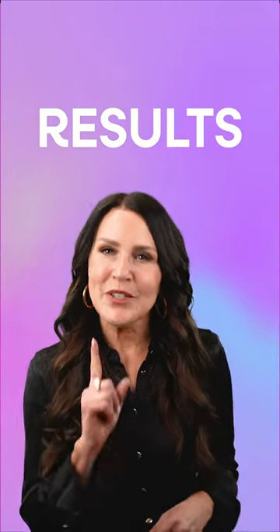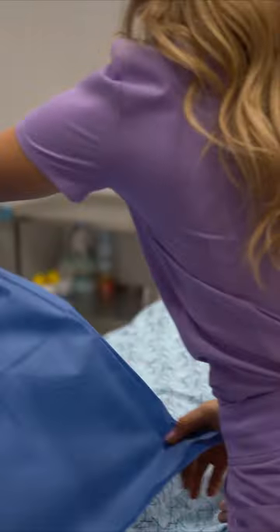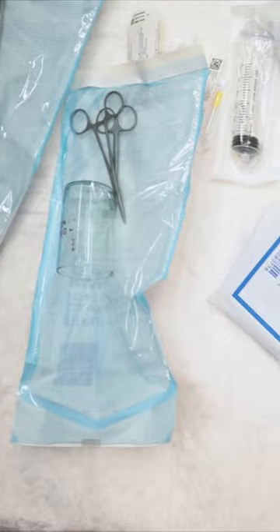At Bell Medical, our BellSculpt procedure provides instant results with just one visit. We don't freeze the fat — we completely remove it. We make a small incision and insert a cannula that separates the fat cells, and then use suction to remove them from your body.